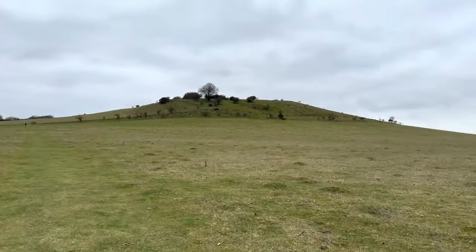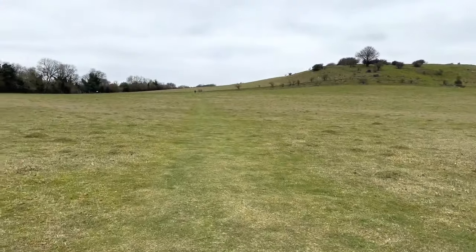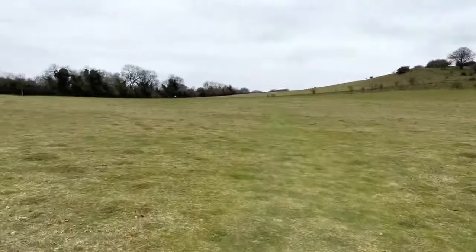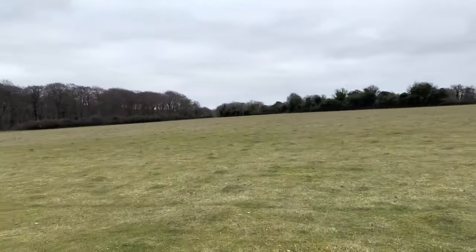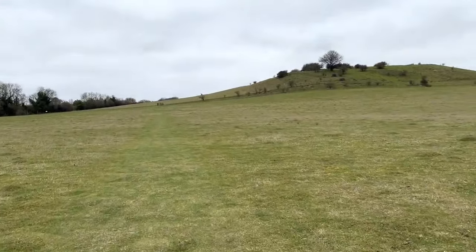That's Deacon Hill. As we walk across this particular field, which was full of sheep and lambs the other day - little baby lambs - they appear to have all been moved somewhere else.